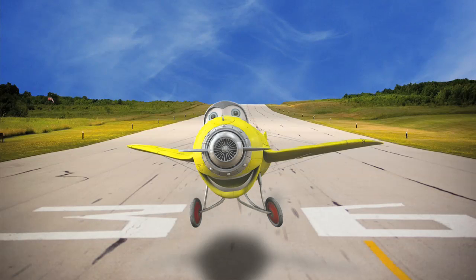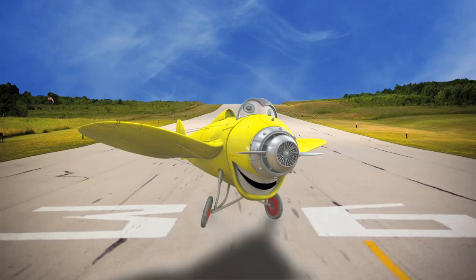He fell down on the moon! Ha ha ha! Whoops! That didn't work!